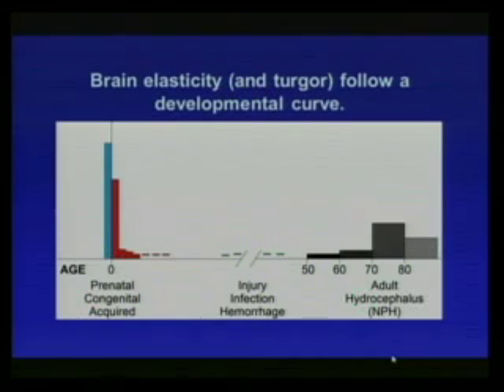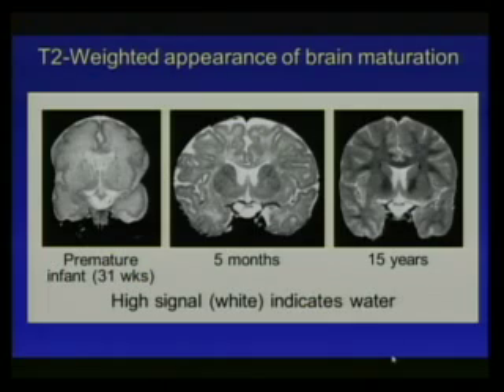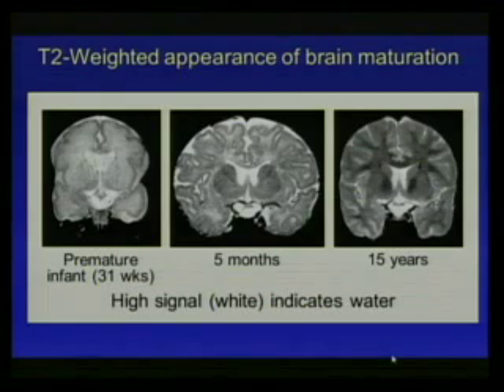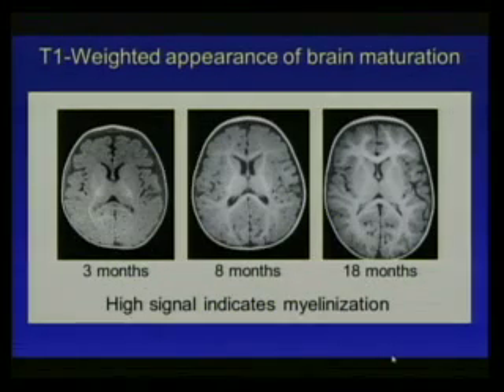Premature babies have a tremendous amount of water in their brains and have not sufficiently myelinated — this is why shaken baby syndrome is so serious. By 15 years, myelination is largely complete. Following the progress of myelination on MRI, the high signal represents myelin: very little at 3 months, increasing at 8 months, and progressing further at 18 months. A brain with better myelination has better turgor and more resistance to expansion.